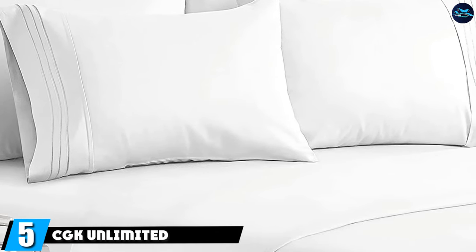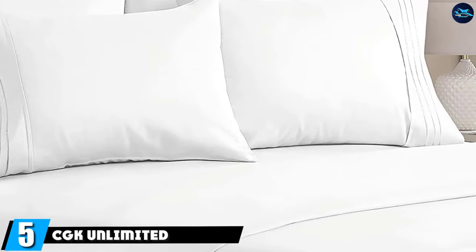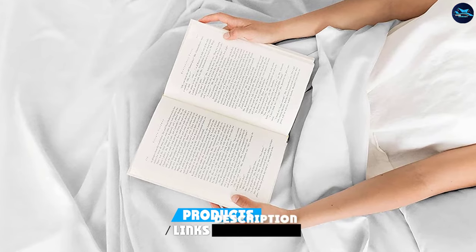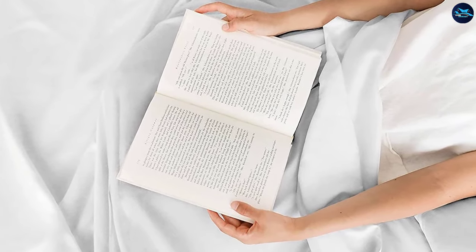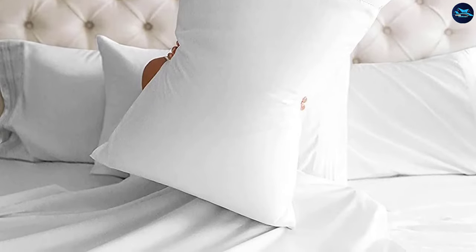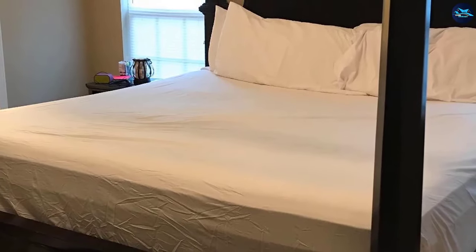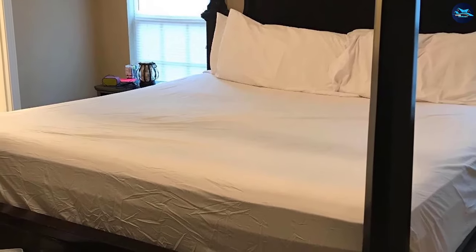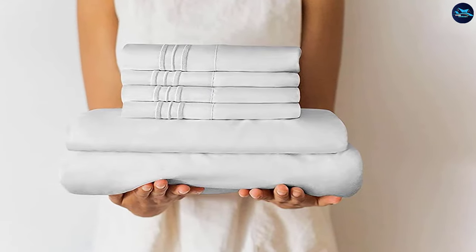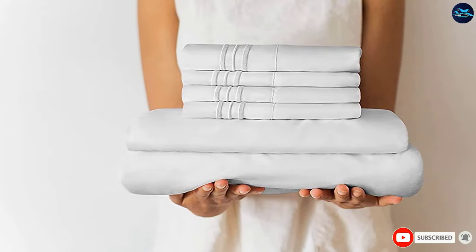The number five position is held by CGK Unlimited Queen Size Sheet Set 6-Piece Hotel Luxury Bed Sheets. If you're the kind of person who can never have too many blankets, you'll like these sheets. According to one reviewer, "Even though the sheets are not flannel, they have kept us warm and we have not had to start using two quilts yet, which we usually do in the winter." Another reviewer says, "They are nice and warm but light in weight, so I don't feel smothered like some heavier ones I have had." One reviewer says: "I felt like I was crawling into a butter dish."